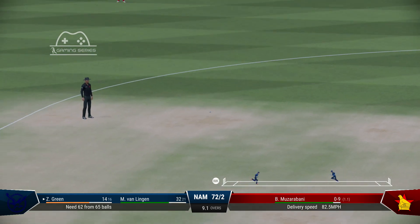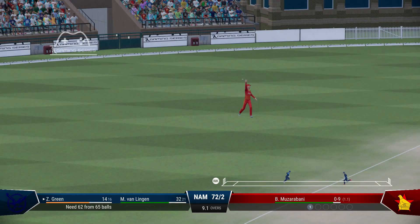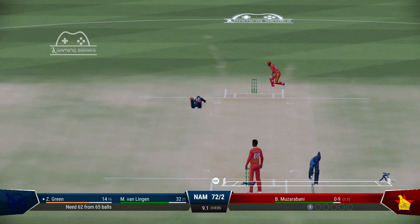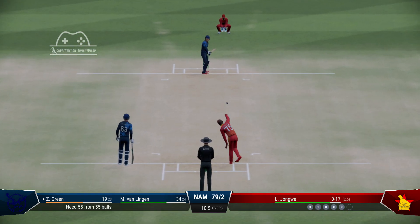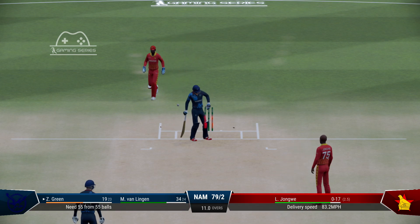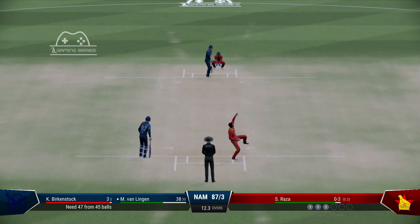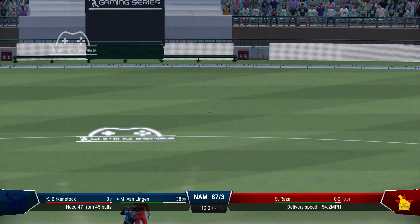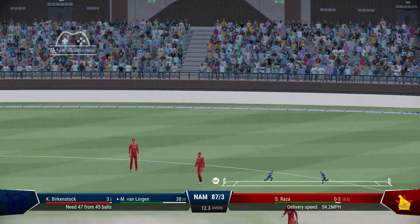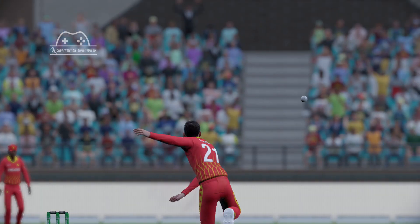Nice timing. Good batting. Won't get to the boundary. Catch! Super shot there. Keeper — massive chance. Back go the stumps. Missed the straight ball.